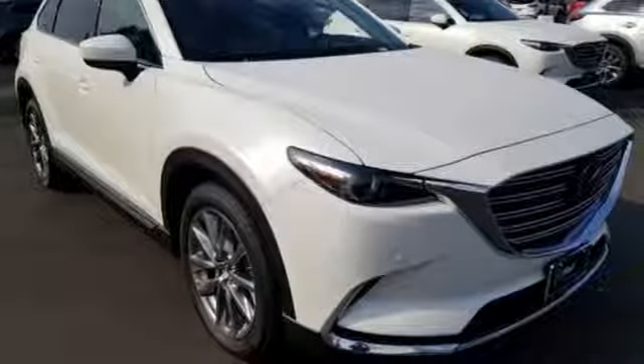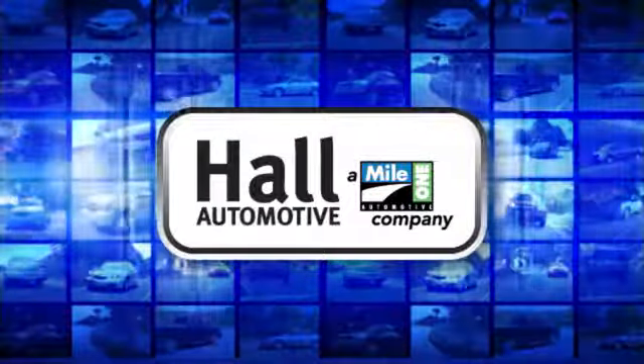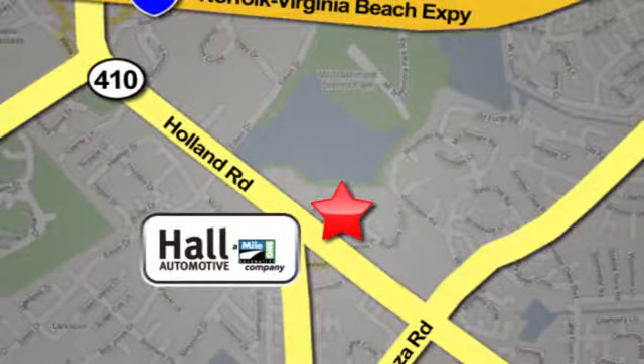Stop in for a test drive and make it yours today. Hall Automotive — more cars, great people. Hall Mazda, a MileOne company, is conveniently located at 4372 Holland Road in Virginia Beach.